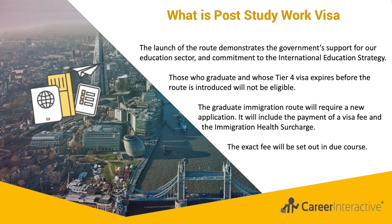The graduate immigration route will require a new application, including payment of a visa fee and immigration health surcharge. The exact fee will be set out later, as the information is not yet available. Those who graduate and whose Tier 4 visa expires before the route is introduced will not be eligible.